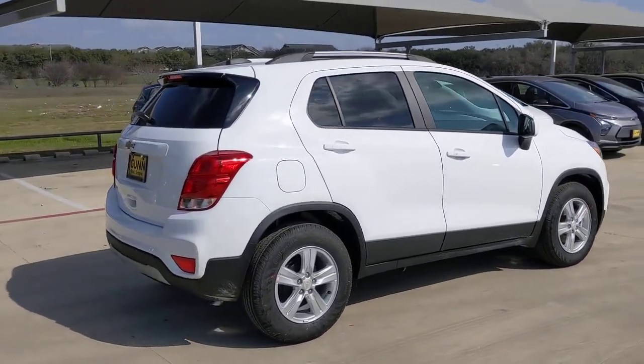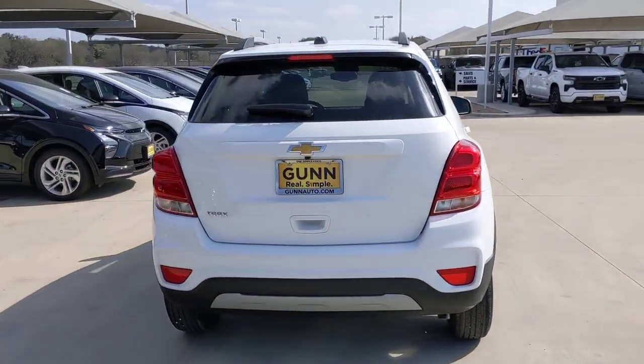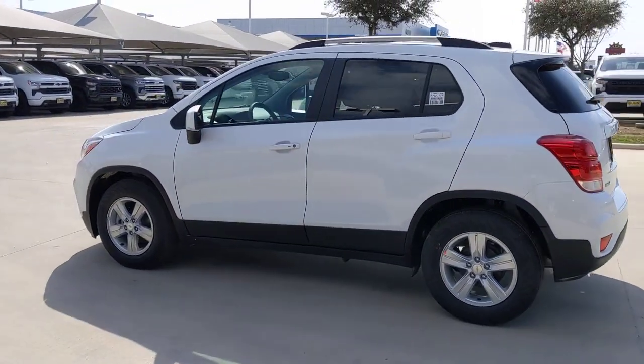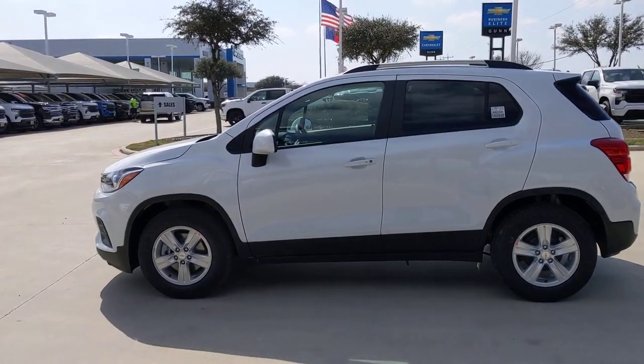These are just some of the great options this vehicle comes with: keyless entry, heated mirrors, backup camera, keyless start, four-cylinder engine, satellite radio, remote engine start, leather-wrapped steering wheel, aluminum wheels, and Bluetooth connection.